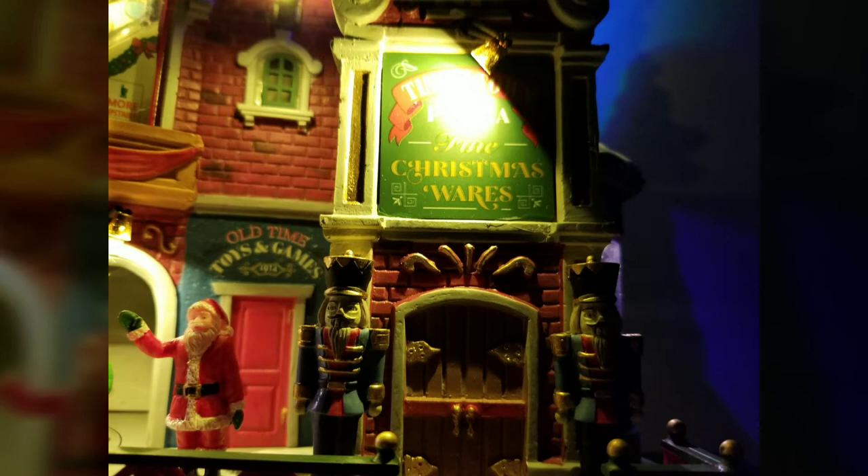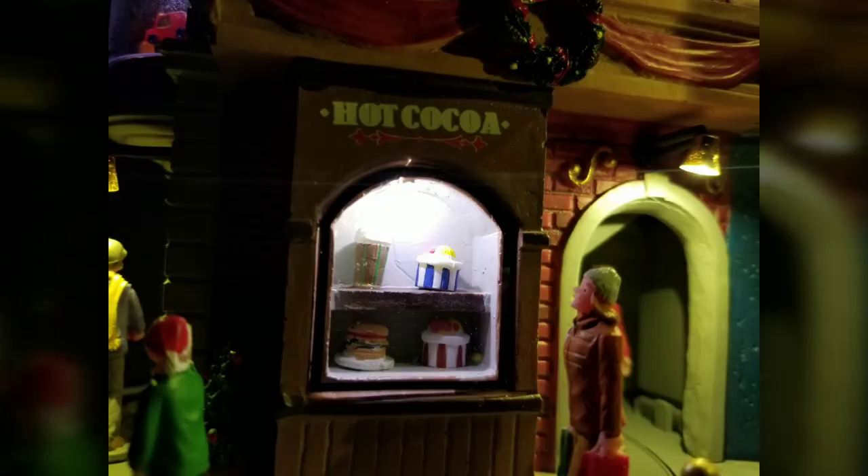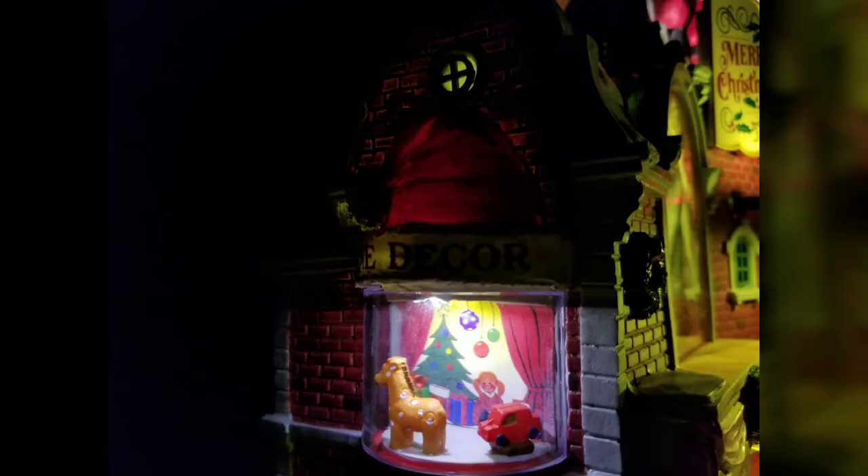Of course you've got the front area with the two nutcrackers and the Christmas wares — there are like many stores all throughout it. You have the aforementioned hot chocolate stand which, even though it has various foods in there like popcorn and a burger, still looks really nice. On the left side of the building you've got this little decor center with what looks like a few toys along with the Christmas tree and some ornaments.